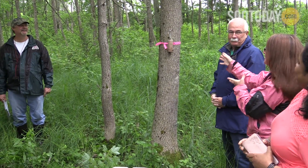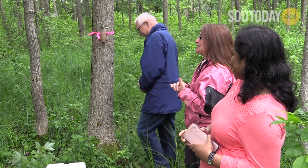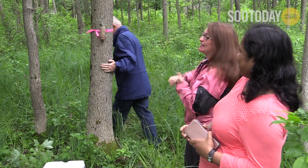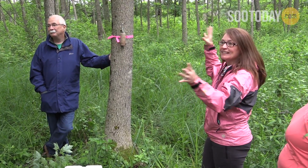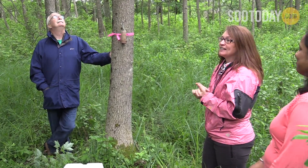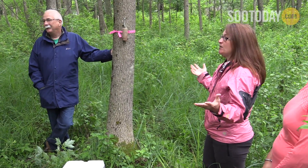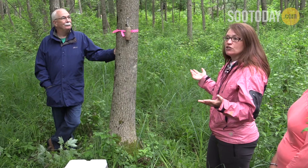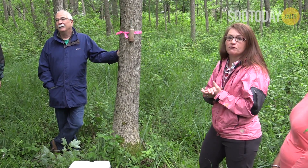The wasps are safely underneath the bark right now. They're just going to finish their development as the temperature warms up. And then as soon as they come out, they'll start searching the bark of this tree. If they don't find anything they like, they can move from tree to tree. We do know that they move maybe a couple of kilometers each year or every couple of years, so they are spreading across the landscape fairly well.